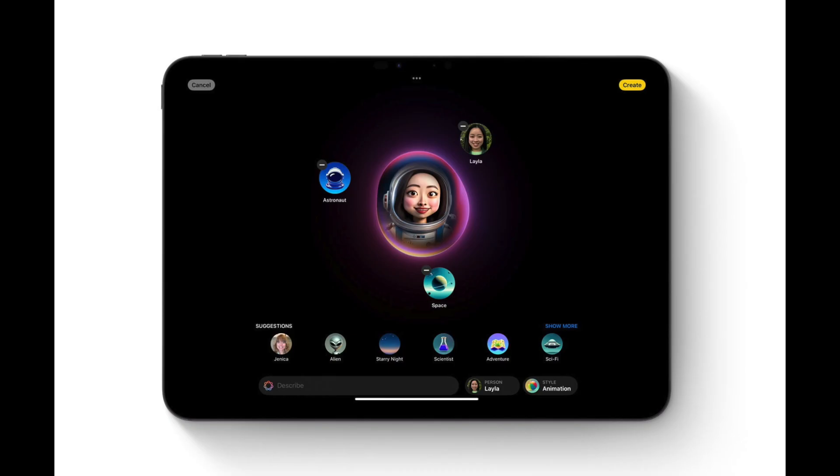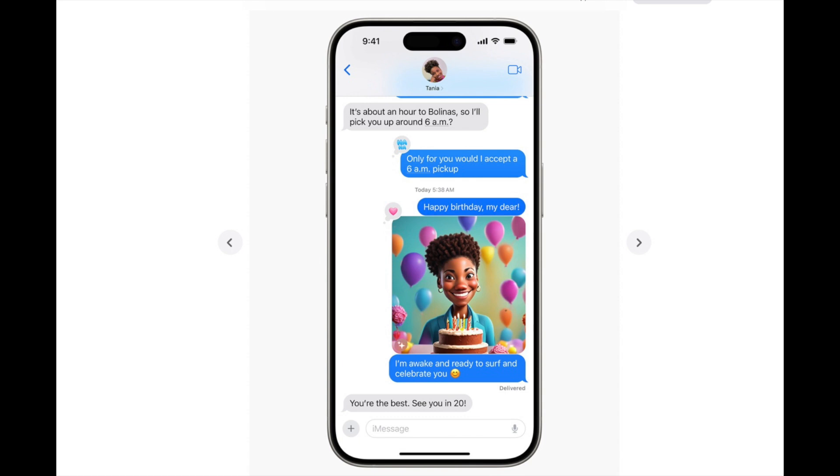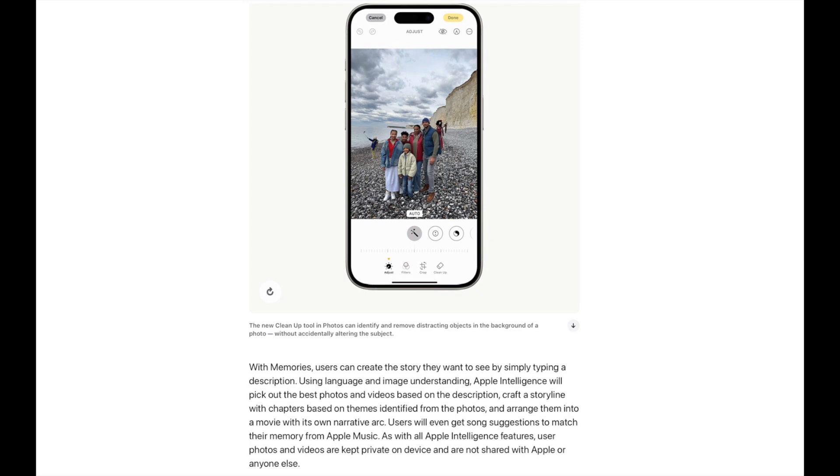We also have Image Playground, which is similar to Genmoji or Samsung's animated picture feature. It lets you create your own images — for example, you could generate 'a dog walking down the street with balloons on his collar' or 'a family member helping another at dinner.' You can send these images to people or save them, and you can combine them with Genmoji as well.